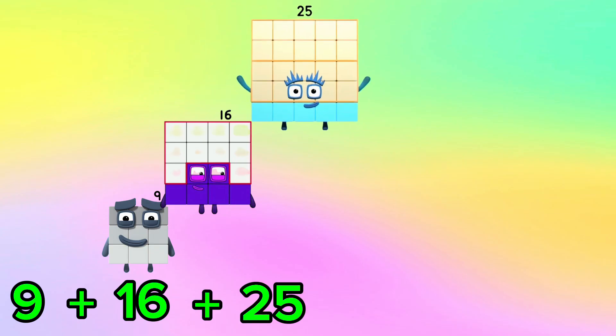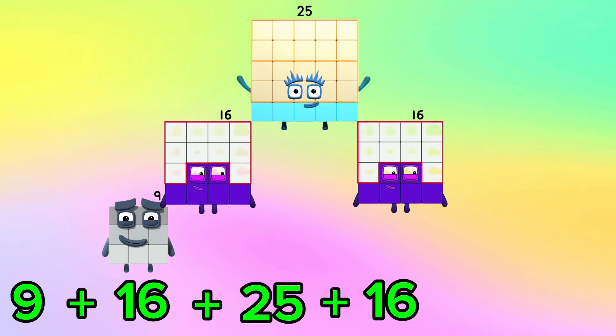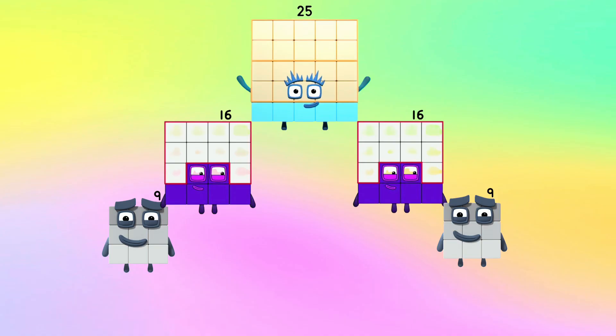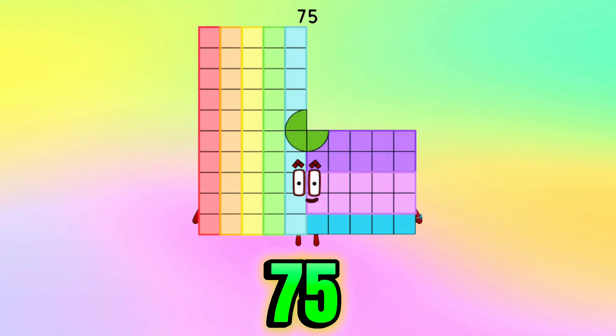9 plus 16 plus 25 plus 16 plus 9 is equals to 75.